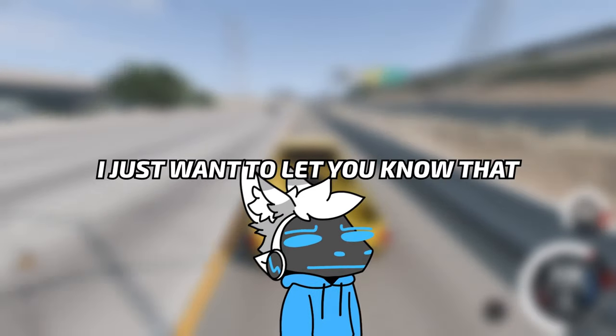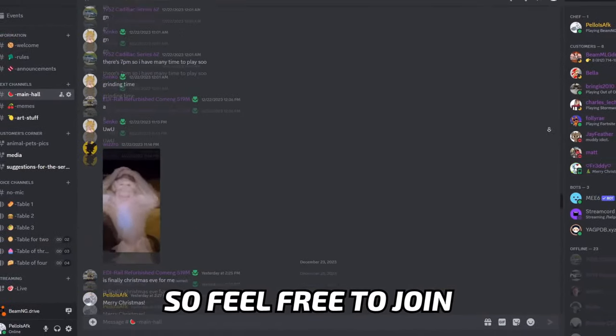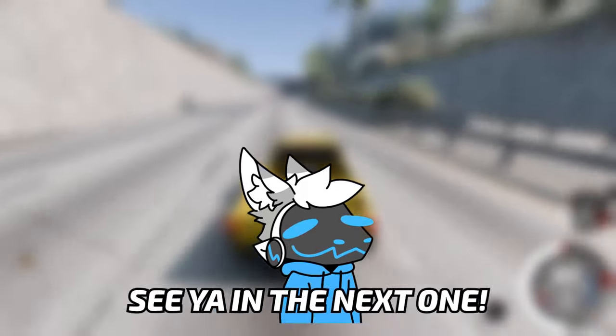Well, before the video ends, I just want to let you know that we do have a Discord server. People there are very friendly, so feel free to join. Link is gonna be in the description, so let's wrap up and see you in the next one.